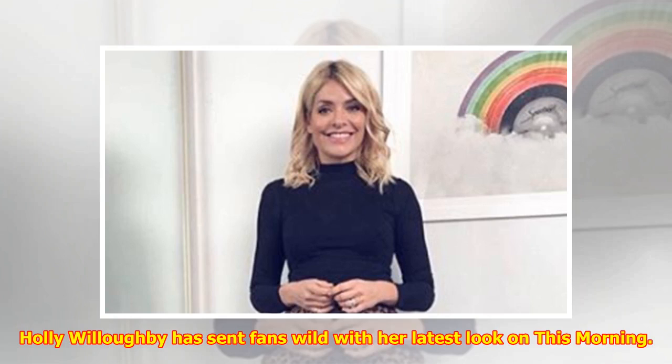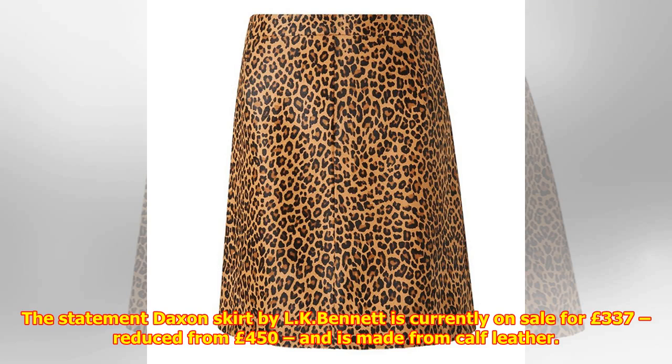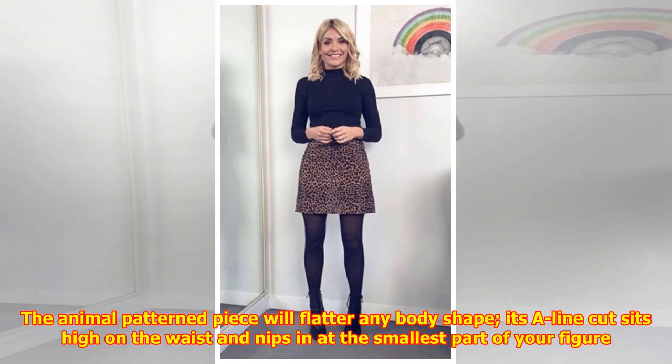Holly Willoughby has sent fans wild with her latest look on This Morning, taking to Instagram to share her outfit of the day. Holly showed off her tiny waist and long toned legs in a leopard print mini skirt. The statement Daxon skirt by LK Bennett is currently on sale for £337, reduced from £450, and is made from calf leather. The animal patterned piece will flatter any body shape.